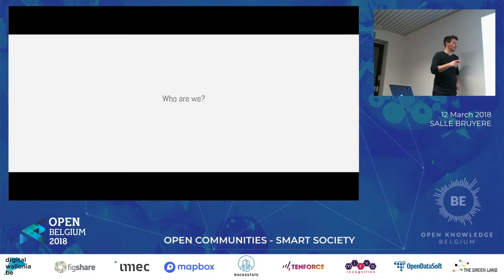I'm the technical guy. Davy is more the political guy. So, here we go.